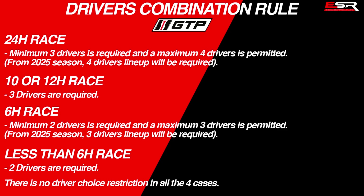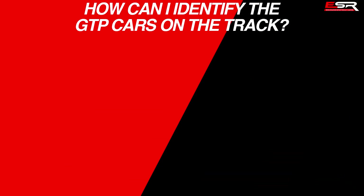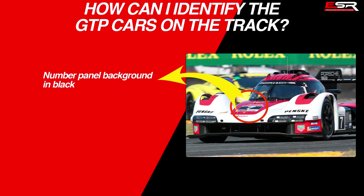In all four cases, there is no restriction about driver choice. To identify GTP cars on the track, the only thing you must look at is the black number plate background, which means it is a GTP car.